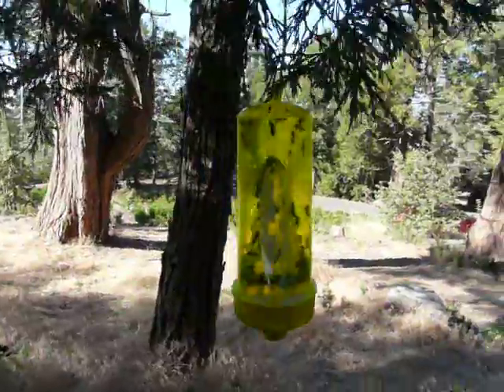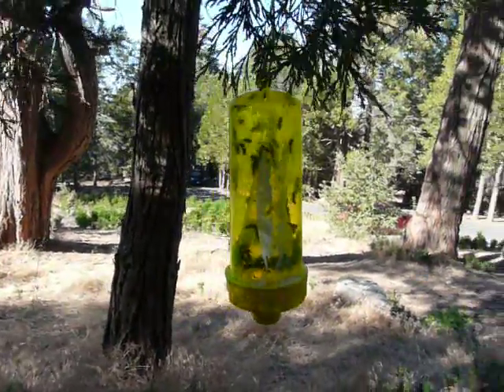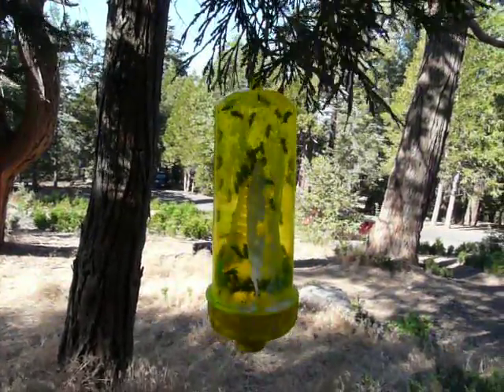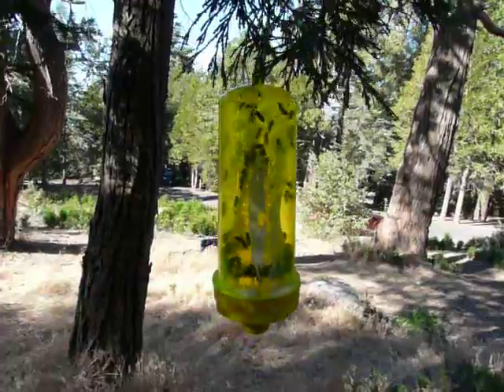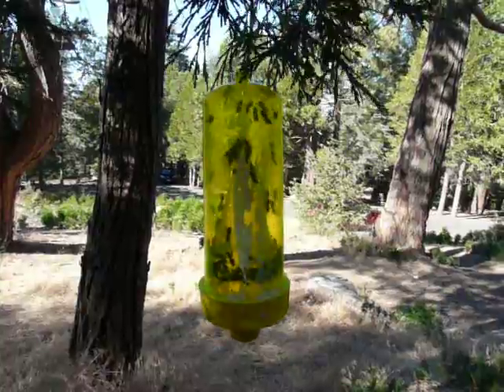This one we found in the campground had a price sticker on it of $13.99. At first it was not that effective, but we put a little piece of bacon in the bait area and this one is very effective. You can see how many are in there.